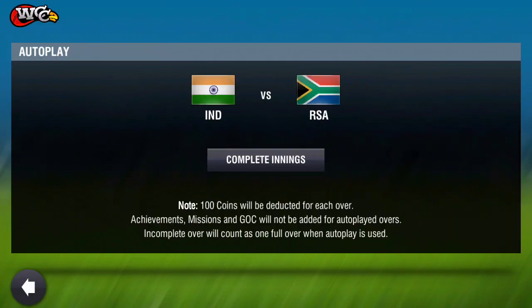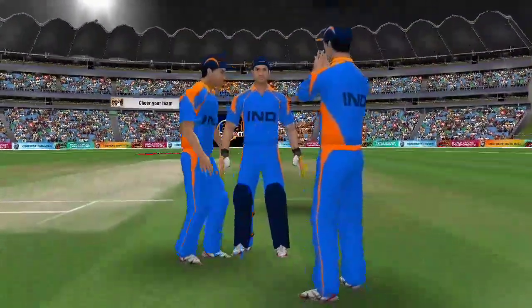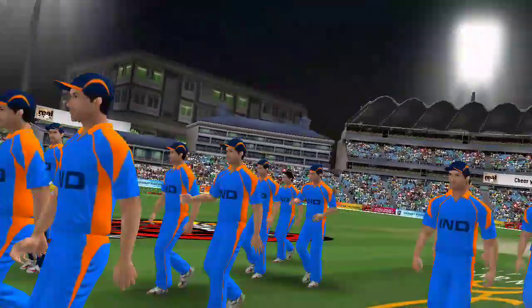A comfortable game for the victorious team in the end. Huge celebrations from them and they deserve this very much. Thank you very much.